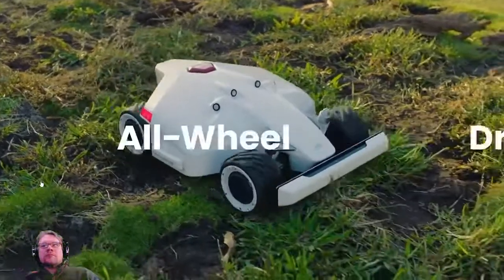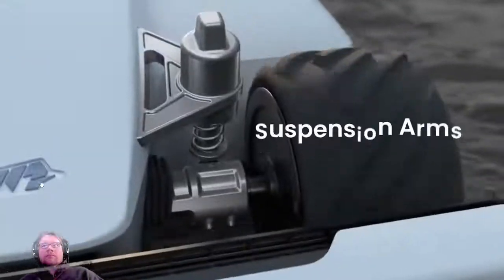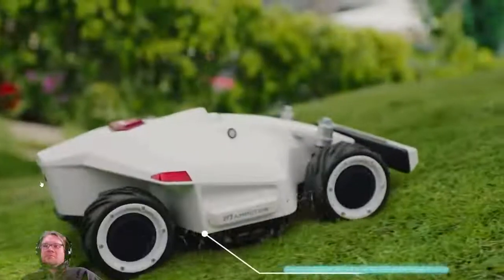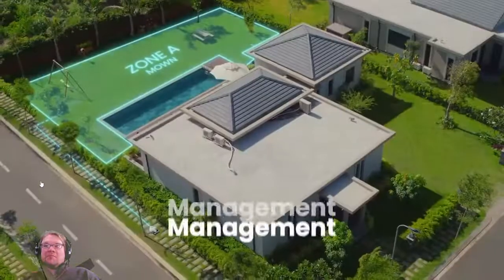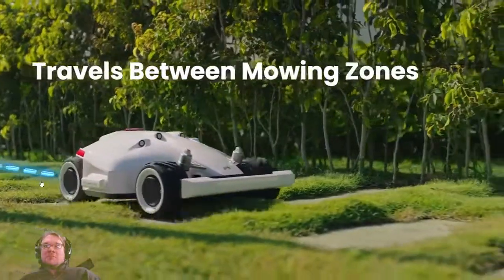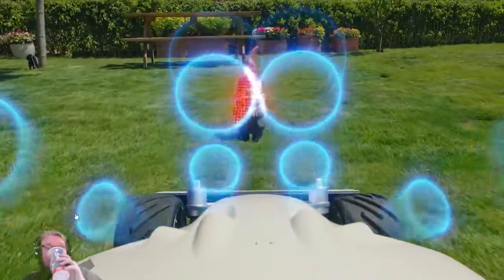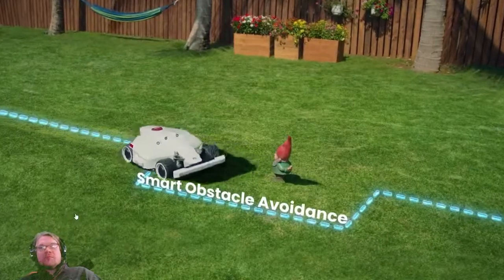Luba can handle rugged terrain without getting stuck. Suspension arms improve ground grip, and in-wheel motors allow for powerful torque. Luba can climb even the steepest slopes. For large properties, it can mow multiple lawns automatically, traversing between different mowing zones. Using four ultrasonic sensors, Luba can detect obstacles in its way and automatically pass around them.